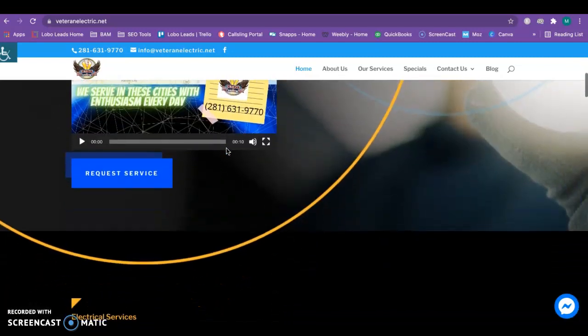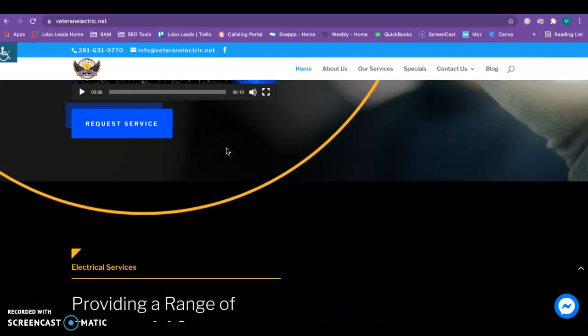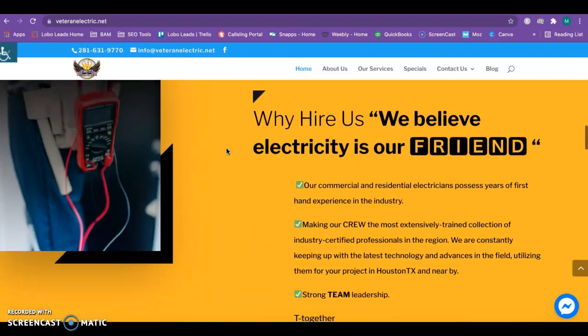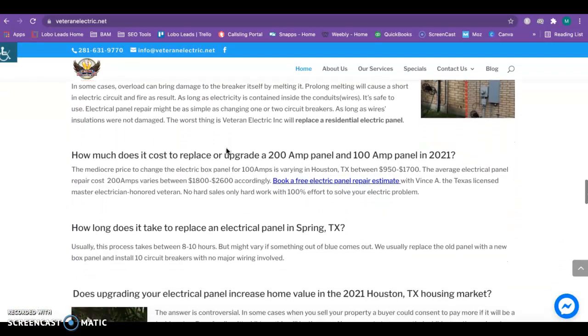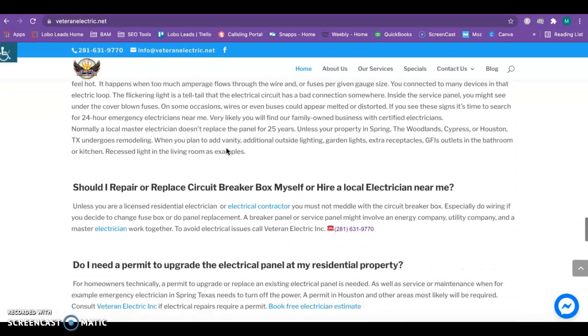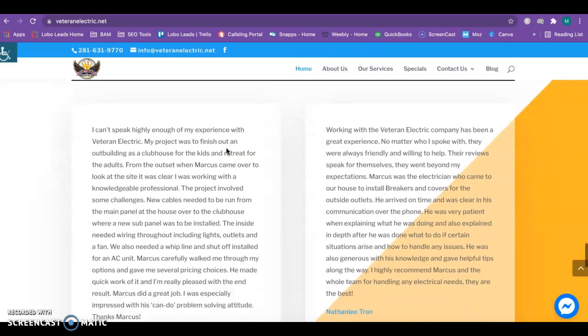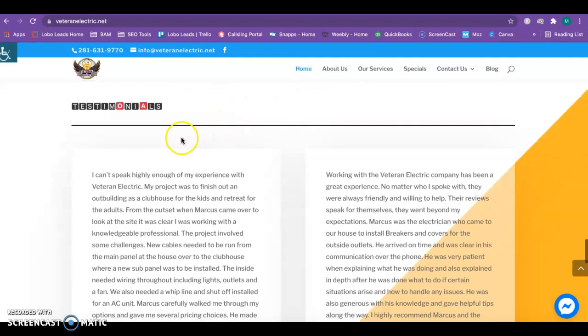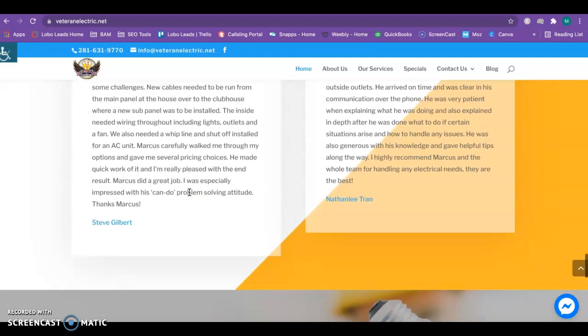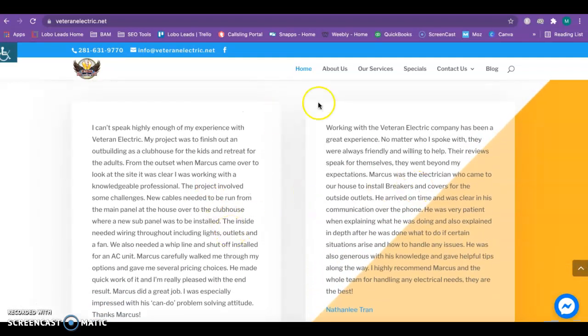Looking at your website, I really like how clean and professional it is — it's very easy to navigate and you guys have obviously spent a lot of time on it. The main thing as far as content goes on the homepage is you'll want to have at least the 1,500 words, like I mentioned. It's great that you have testimonials here because that always helps build trust with your prospective clients.